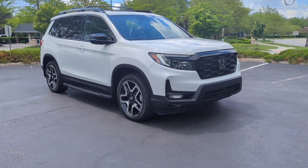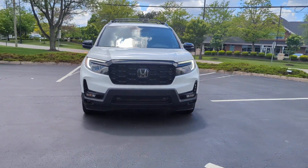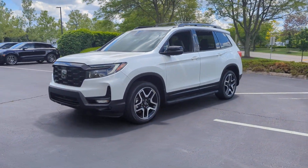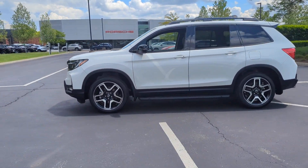2022 Honda Passport. With less than 30,000 miles on the odometer, this SUV offers space as well as power and performance. Designed with its driver and passengers in mind, with features like these.